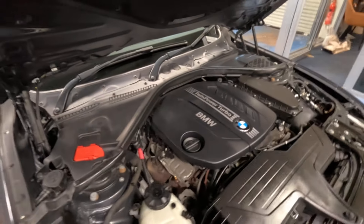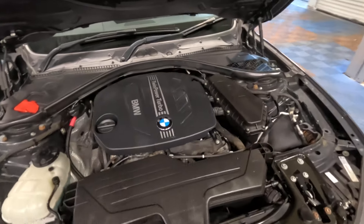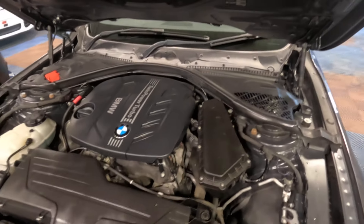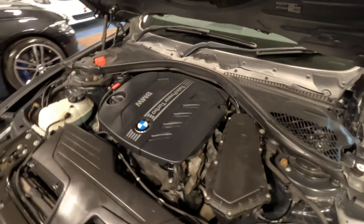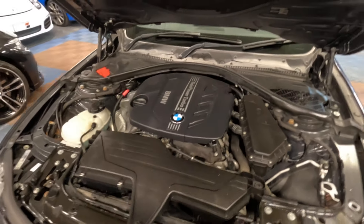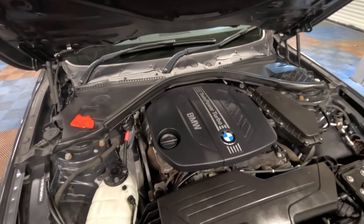The B47 2.0 diesel comes fitted with an inline 4-cylinder turbocharged diesel producing 184 brake horsepower. You can expect outstanding fuel economy — in the region of 50 miles per gallon on a long run, dropping to somewhere around 30 to 40 miles per gallon around town.